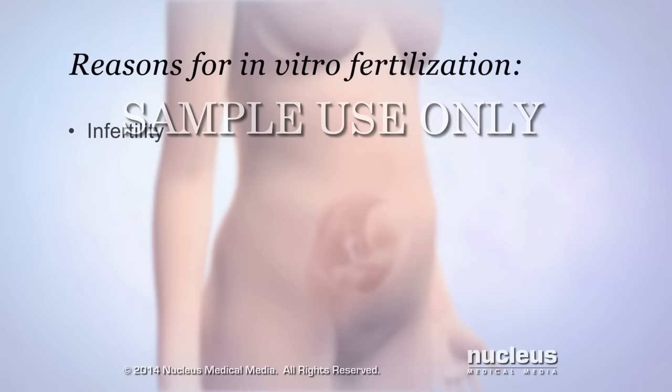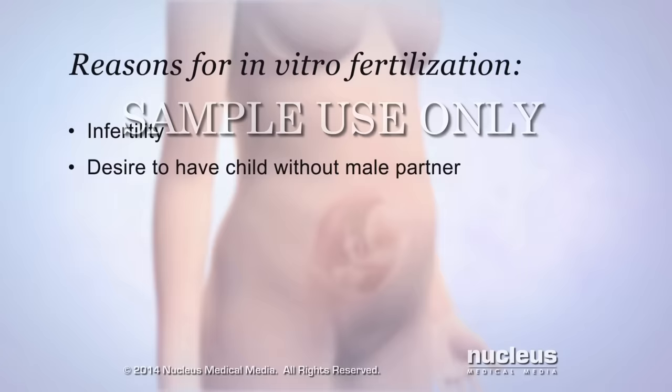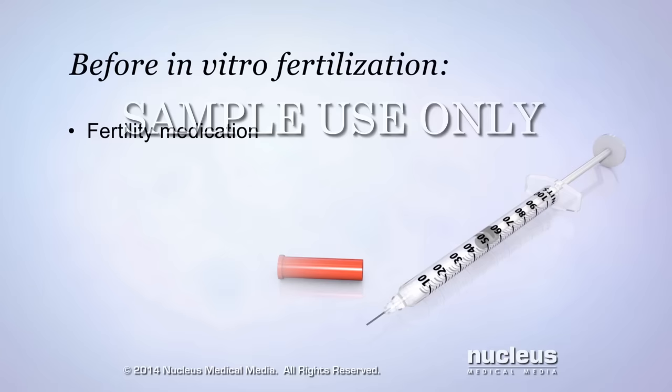In vitro fertilization may be performed if a woman has been having trouble getting pregnant, a condition known as infertility. Or it may be done if a woman wants to have a child without a male partner. Before in vitro fertilization, a woman will receive fertility medication that causes more than one egg to grow and mature in the ovaries.